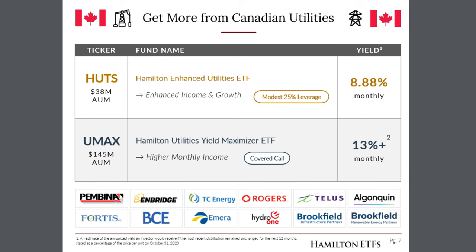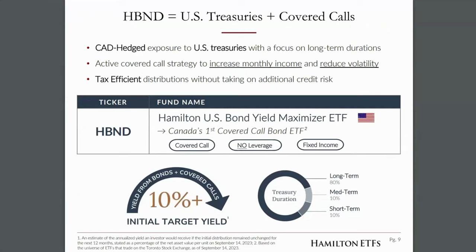The Canadian utility sector is currently trading below March 2020 levels. Interest rates have weighed on the sector as they've gone up over the last couple of years. Stocks like BCE, Enbridge, and TC Energy now have yields over 7.5%. Two ideas within our product lineup as possible tax loss switch candidates: the Hamilton Enhanced Utilities ETF, which provides exposure to the largest telecom, pipeline and utilities companies with modest 25% leverage, and the Hamilton Utilities Yield Maximizer ETF, offering a 13% plus target yield with an active covered call overlay on a basket of utilities, telecom, pipeline and railway companies.